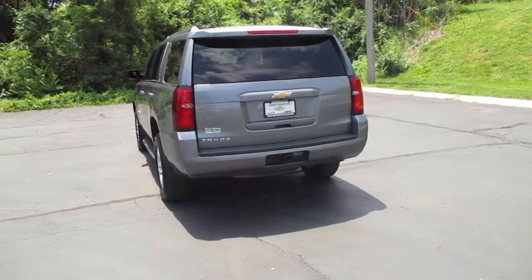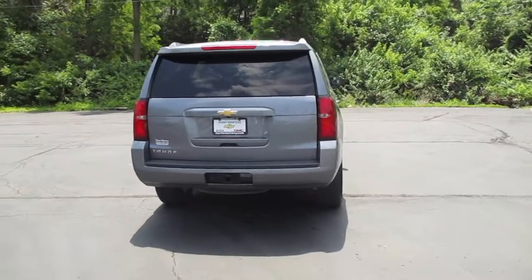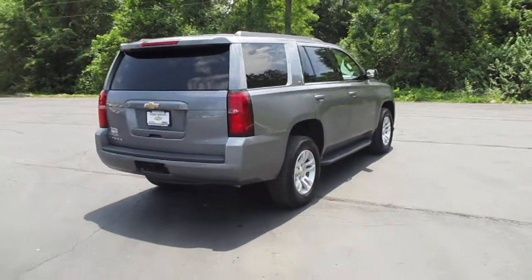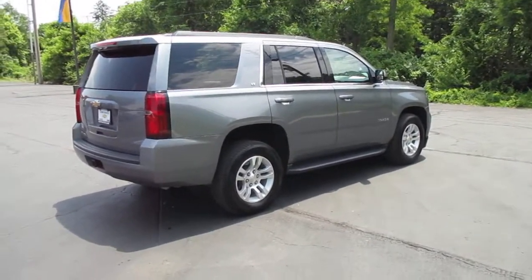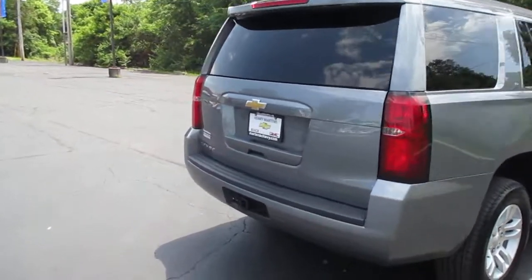Rear vision camera. Rear park assist. Bose premium sound system. XM satellite radio capable. OnStar capable. OnStar 4G LTE Wi-Fi hotspot capable.